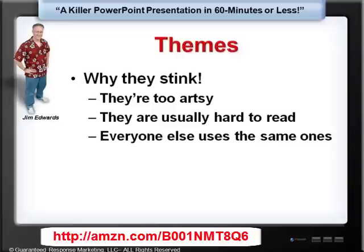Also, themes stink because everyone else usually uses the same ones. How many times have you been to a seminar where there was more than one speaker and several of them were all using the same theme — the one in particular that looks like a Mexican poncho?